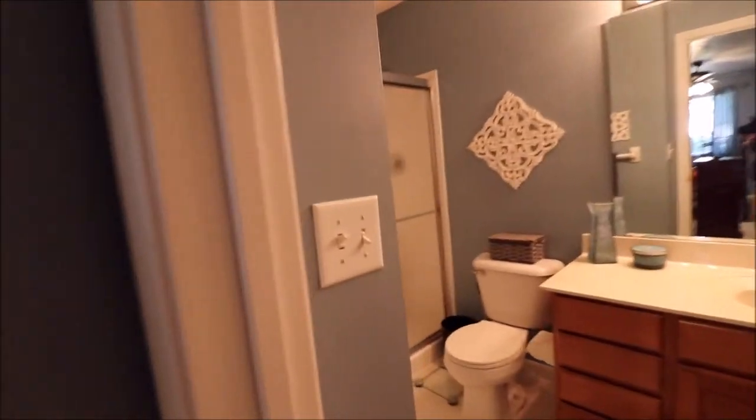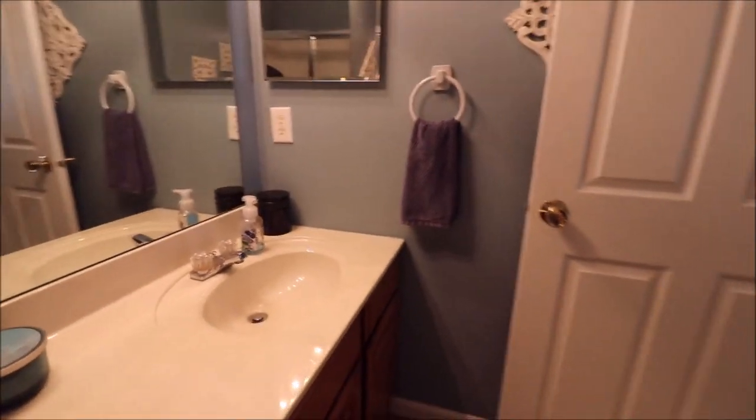And then our master bath here — stand-up, full-size shower. If you wanted to put a tub in there, there's plenty of room for that. Six panel doors all the way through.